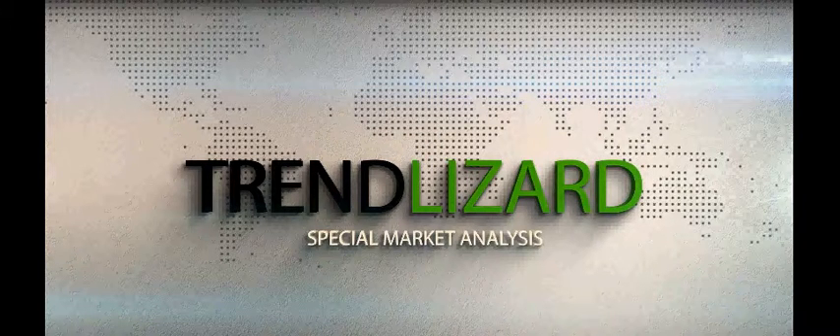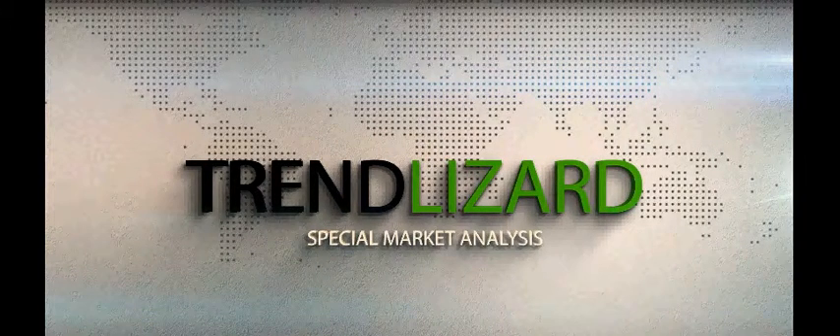Hello, this is Ryan with TrendLizard.com. We are going to look at Terra Firma Capital and get a better idea of where it might head from here.